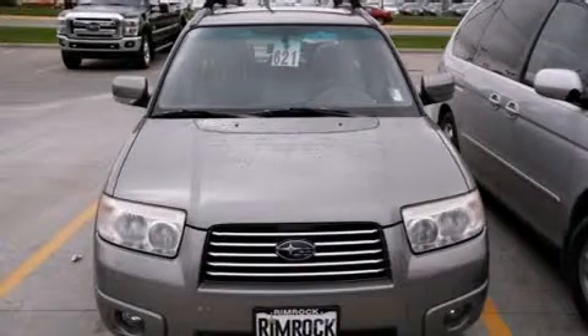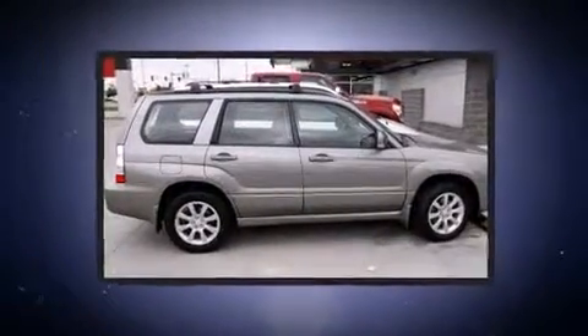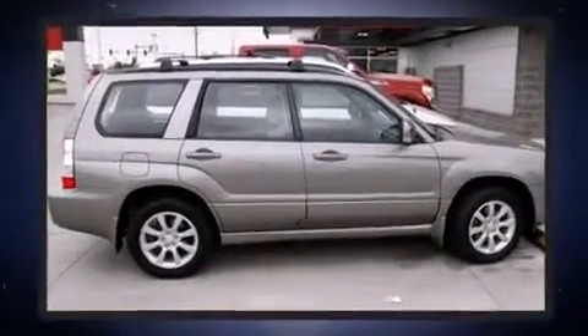Take command of the road in the 2006 Subaru Forester. It features an automatic transmission, all-wheel drive, and a 2.5-liter four-cylinder engine.